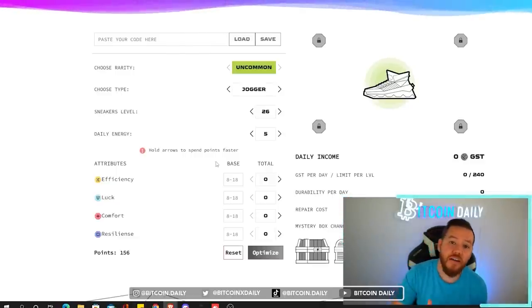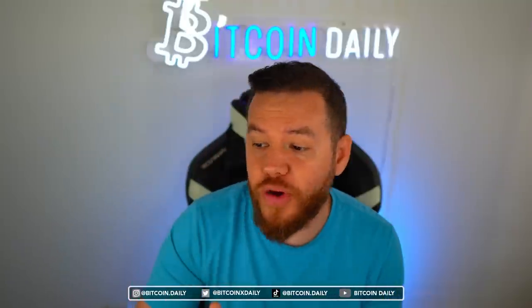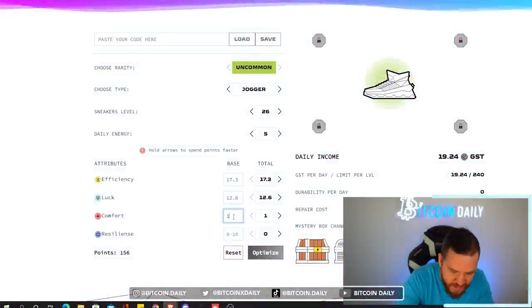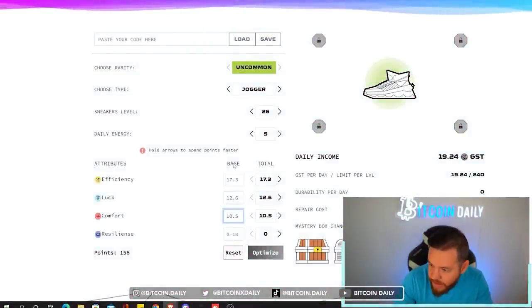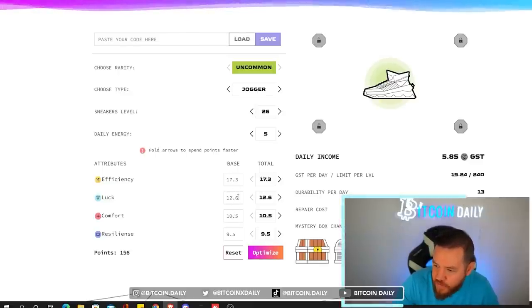Now we have to set our attributes. To do this, go to your app, go to your shoe, and then hit base. You don't want to put in your upgraded attributes yet — you want to put in your base attributes first. I'm just entering them all here on the left side under where it says base. Now I have all my base attributes set.